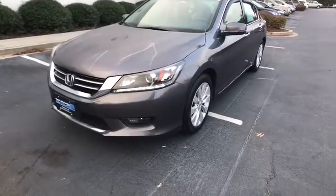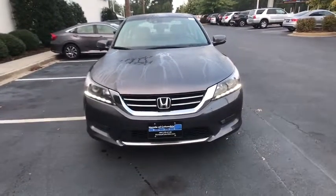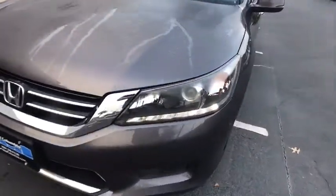Heated front seat. Compass. Trip computer. Remote keyless entry. Tachometer. If you like it online, you'll love it in your driveway. Take it for a spin today.